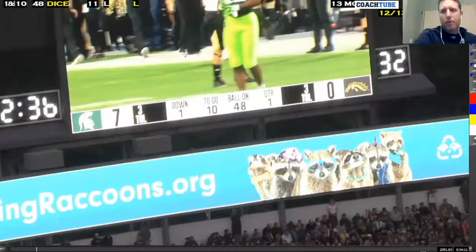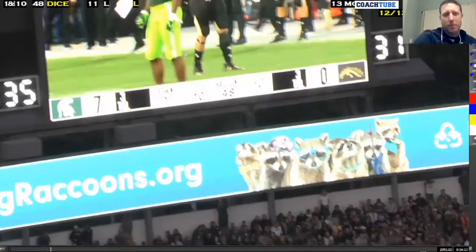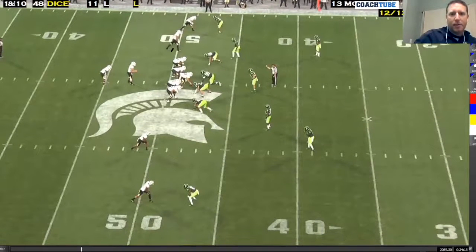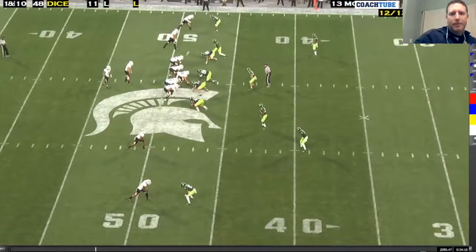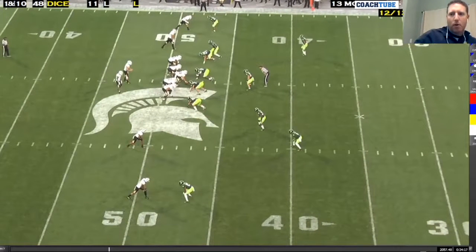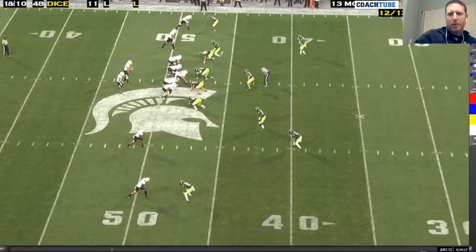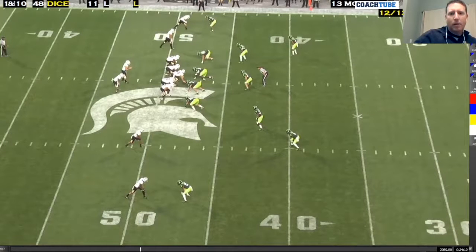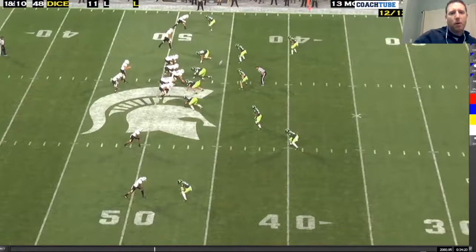Here's one that's been good for us, especially these last couple of years: splitting our tight end to the slot to the boundary. A lot of times defenses will fill a little bit harder with their linebacker that's away from the back, especially in quarters defenses. So we knew that with the back away, the will linebacker is going to fill a little bit harder.